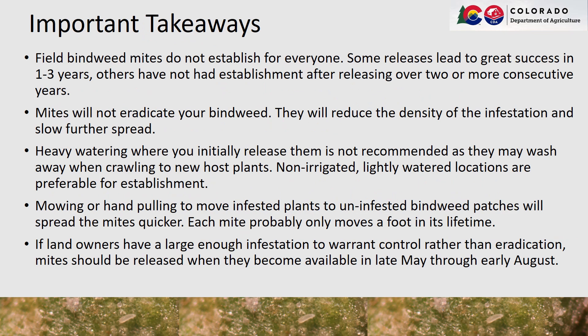Some important takeaways to remember: field bindweed mites will not establish for everyone. Some releases have led to great success in one to three years while other landowners have not had establishment after releasing for two or more consecutive years. These mites will not eradicate your bindweed — like all biocontrols, they will reduce spread and lower the densities of the patch. Heavy watering where you initially release them is not recommended as they may wash away when crawling to the new host plants. Non-irrigated, lightly watered locations are preferable for establishment. Mowing or hand pulling to move infested plants to uninfested bindweed will spread the mites quicker, as each mite probably only moves a foot in its lifetime. If landowners have a large enough infestation to warrant control rather than eradication, these mites should be released when they become available in late May through early August.